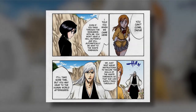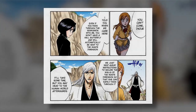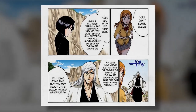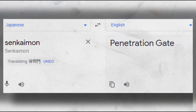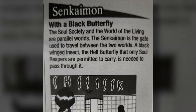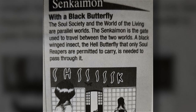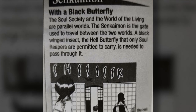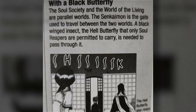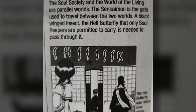It is revealed that hell butterflies are used by Shinigami in order to guide them through the Senkaimon. The Senkaimon is a dimensional gateway which allows Shinigami to travel between the human world and the Soul Society — it literally translates to "world penetration gate." Within the second Bleach character data book called Masked, we learn that Shinigami are permitted to carry a black-winged insect called the hell butterfly, and they are reliant on it because it guides them through the Senkaimon. These very black-winged insects appear when Byakuya and Renji take Rukia back to the Soul Society — when the Senkaimon is opened, we see hell butterflies appear around them.